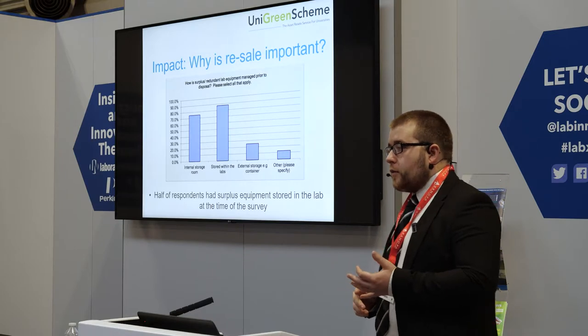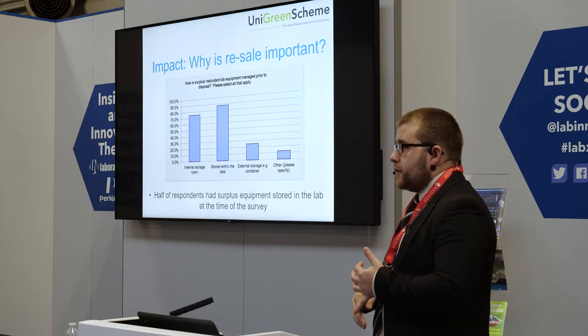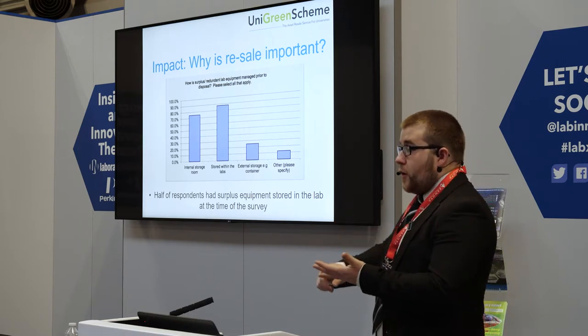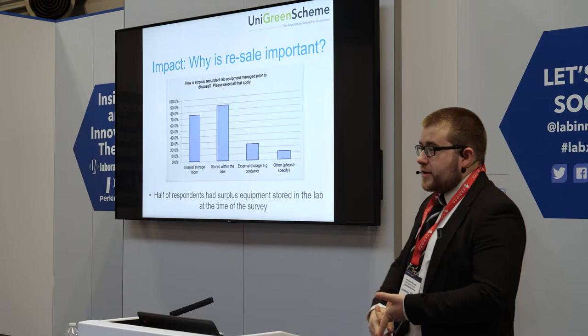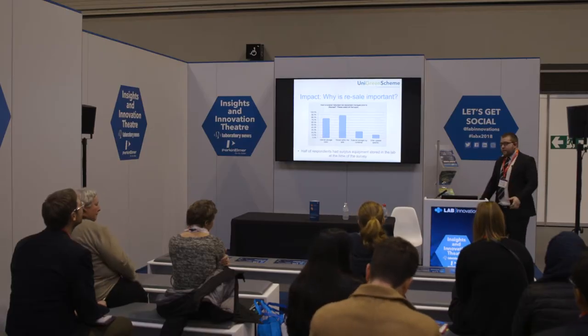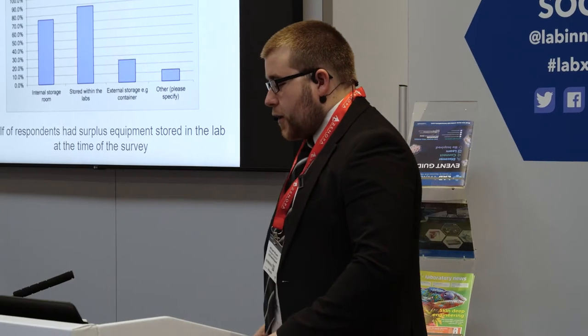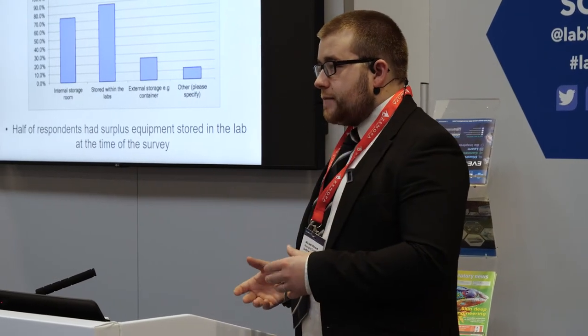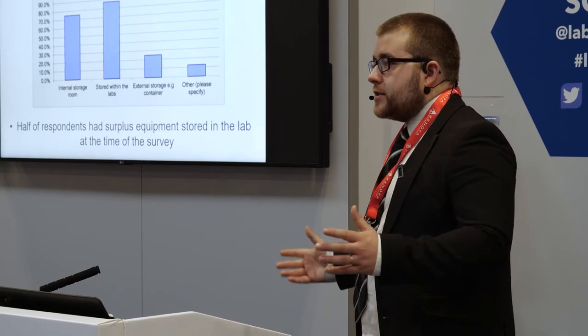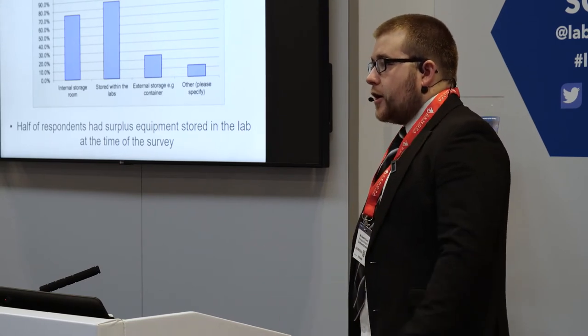Resale has that impact. We've been to departments where the staff are sort of angry that we're taking equipment away until they find out that it's not being crushed — it's going somewhere good and they might get some money back. And all of a sudden, they're emptying their cupboards. Particularly in larger organisations, offering resale as a service can really help increase sustainability across the whole department.